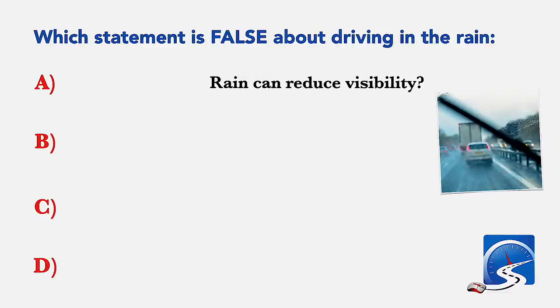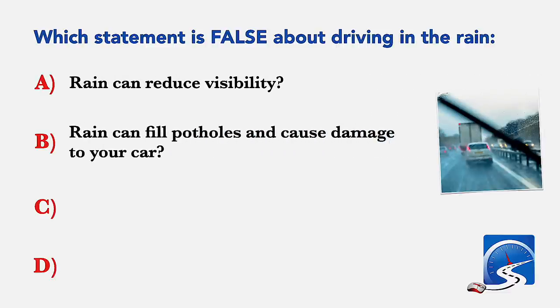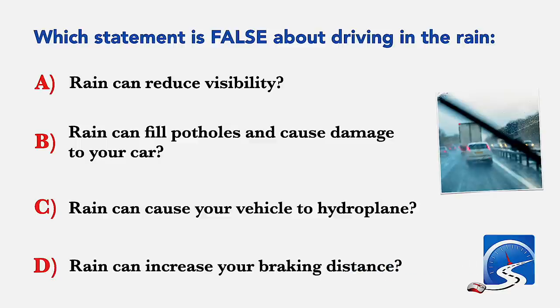Which statement is false about driving in the rain? Rain can reduce visibility; rain can fill potholes and cause damage to your car; rain can cause your vehicle to hydroplane; or rain can increase your braking distance. Correct answer B: rain can fill potholes and cause damage to your car.